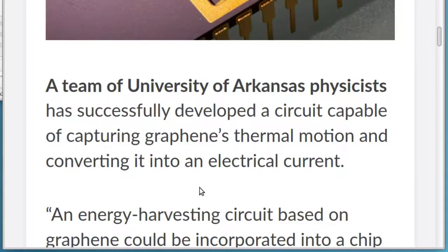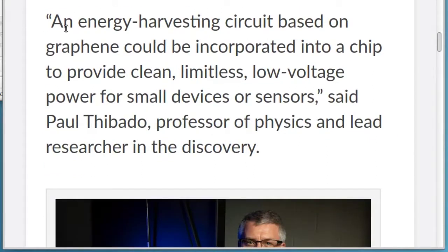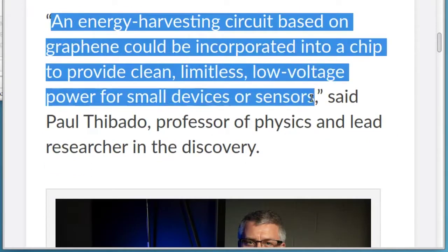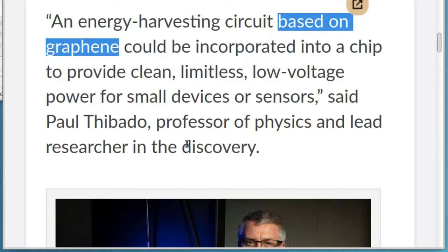A team of University of Arkansas physicists has successfully developed a circuit capable of capturing graphene's thermal motion and converting it into an electrical current. An energy harvesting circuit based on graphene could be incorporated into a chip to provide clean, limitless, low-voltage power for small devices or sensors, said Paul Thibato, professor of physics and lead researcher in the discovery.